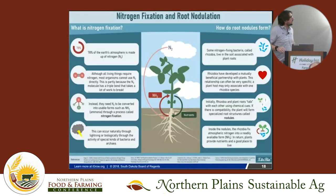Now I'll transition to what I was originally asked to talk about — the nitrogen fixation process. A lot of our work focuses on trying to develop new rhizobia species we can use for inoculants.